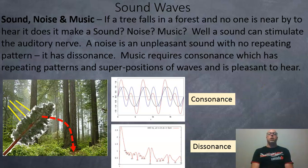So: sound, noise, and music. If a tree falls in a forest and no one is nearby to hear it, it doesn't make a sound, a noise, or music — that's the famous philosophical question. A sound must stimulate the auditory nerve. Noise is an unpleasant sound with no repeating pattern — it has dissonance. Music requires consonance, which has repeating patterns of superimposed waves, and it's pleasant to hear. Consonance looks like superimposed waves with a nice regular pattern, whereas dissonance has sharp, irregular changes with no repeating pattern.